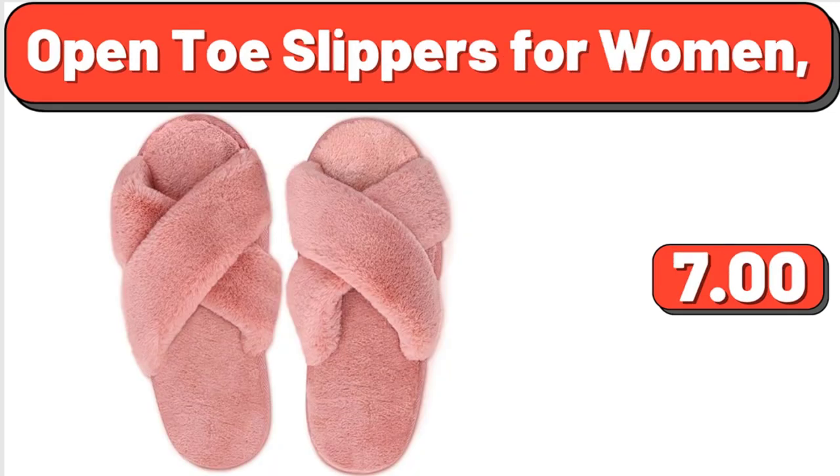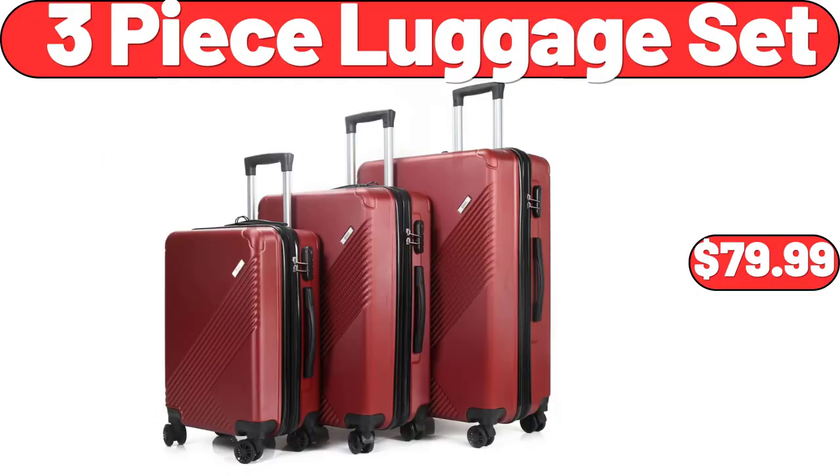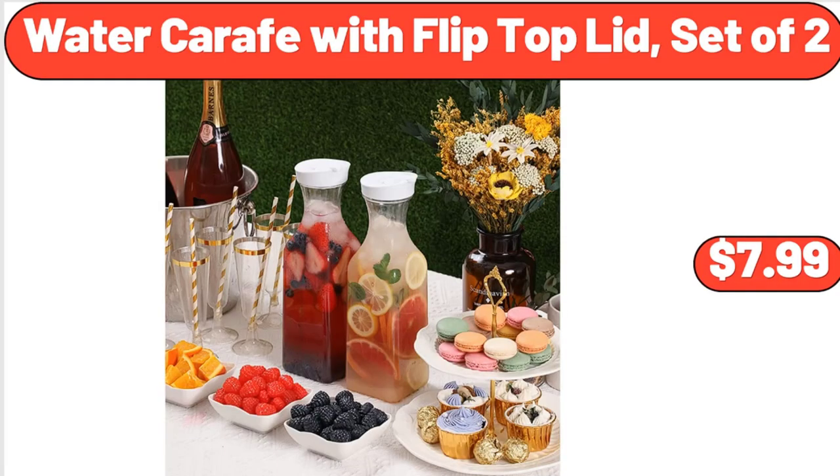Open Toe Slippers for Women, $5.99. 3-Piece Luggage Set, $79.99. Water Carafe with Flip Top Lid, Set of 2, $7.99.